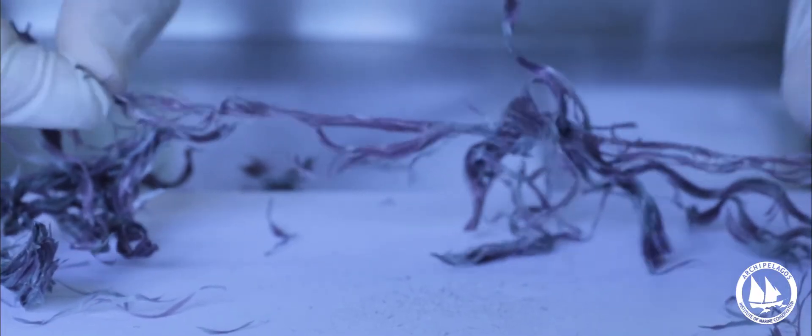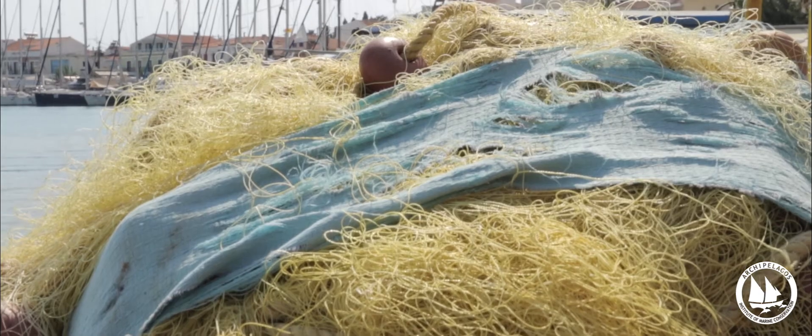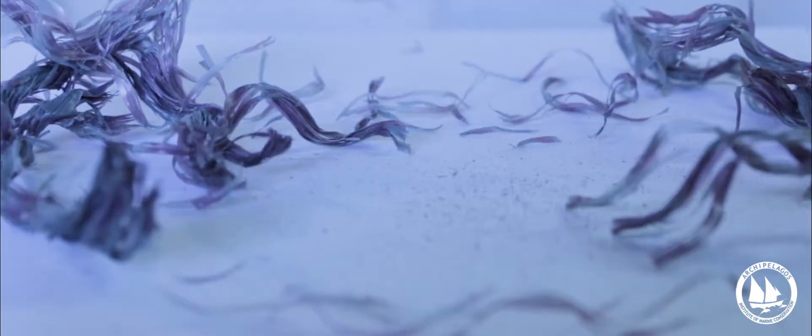There are many hypotheses and theories about the origin of microplastics. This one is a fishing net. In the sea, fishing nets that are lost or used for fishing are losing small pieces of plastic.